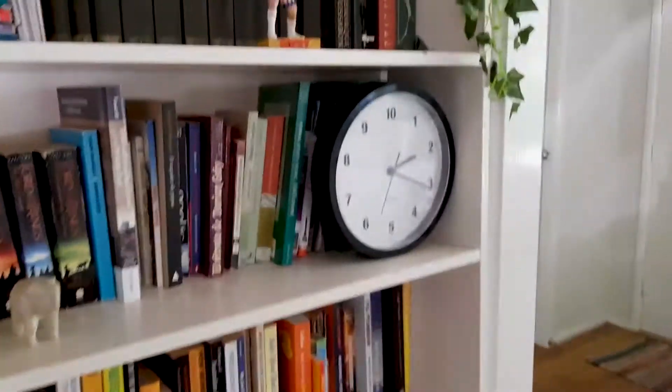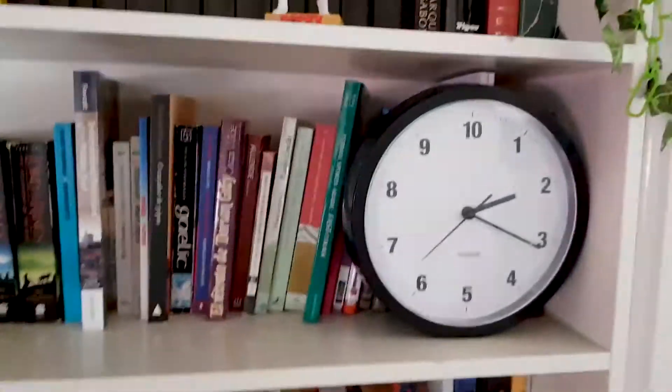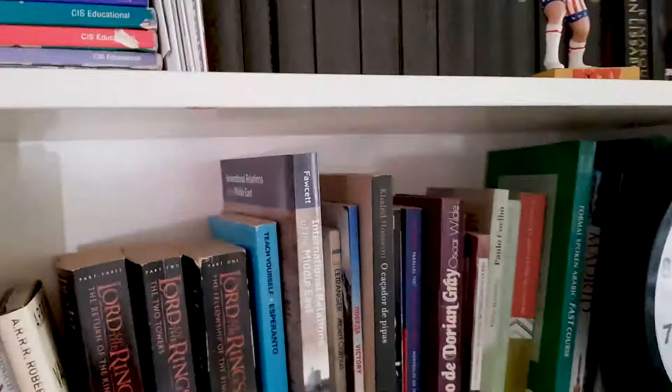All right, today's video we're just going to be going through my bookshelves, having a look at what we've got up here. As you can see it's quite full. This is not the only shelf in the house, but we'll start here.